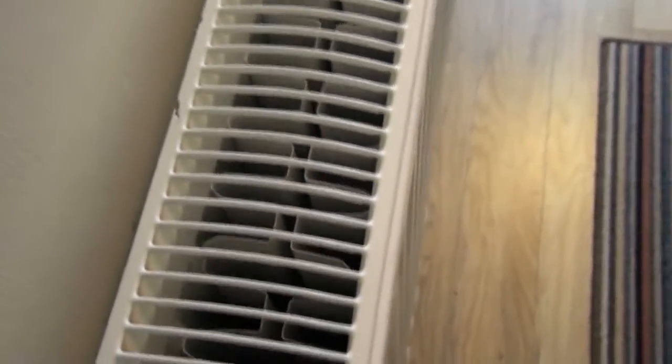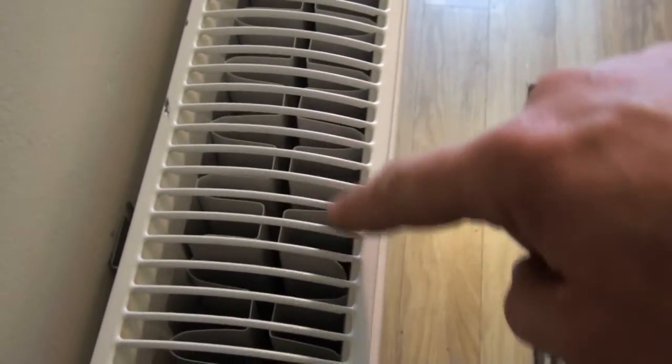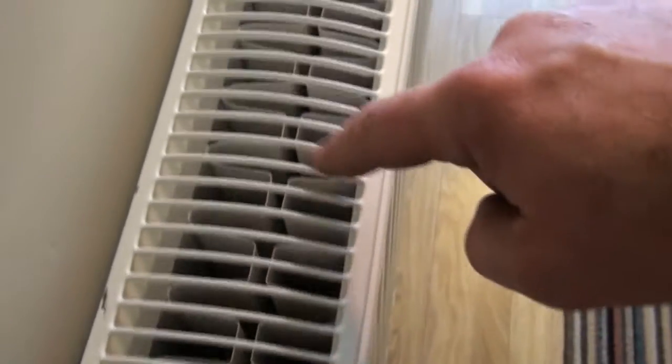That's the major advantage. So imagine, instead of having a single panel one here, you had a single panel convecting radiator. So you've got extra BTU, or British Thermal Units, going into the room.